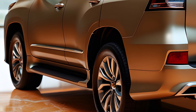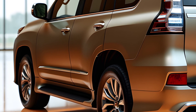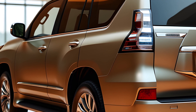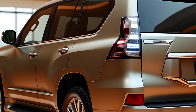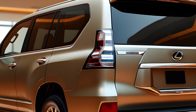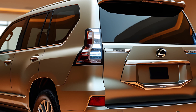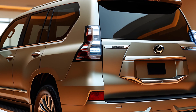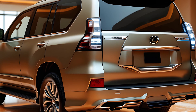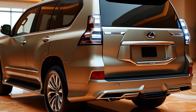Despite its luxury focus, the GX remains a true off-roader, delivering performance without compromising too much on fuel economy. Pricing for the 2025 Lexus GX has yet to be officially confirmed, but it is expected to start around $60,000 for the base model and increase for higher trims. Given the significant upgrades in design, technology, and performance, this price point reflects Lexus' goal to offer a luxurious yet practical SUV experience. The 2025 Lexus GX is slated for release by the end of 2024.